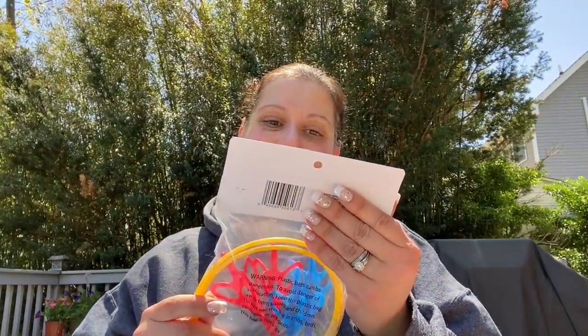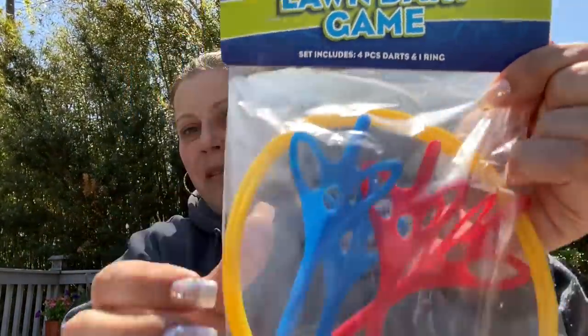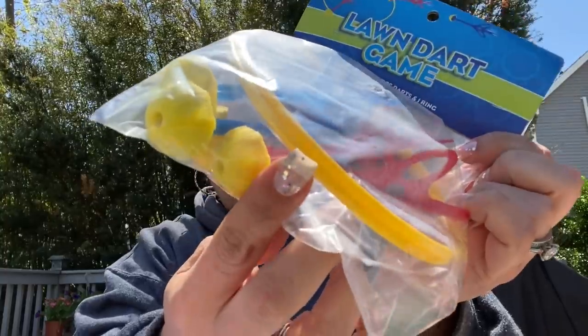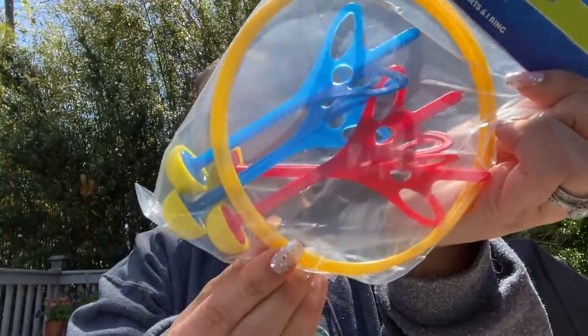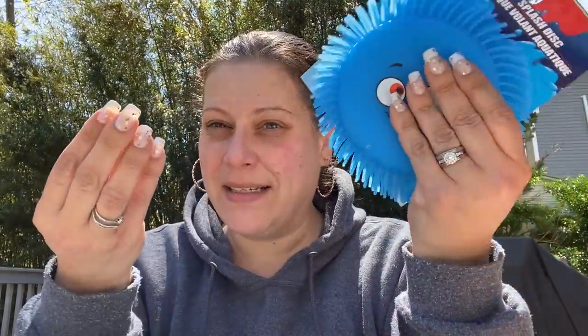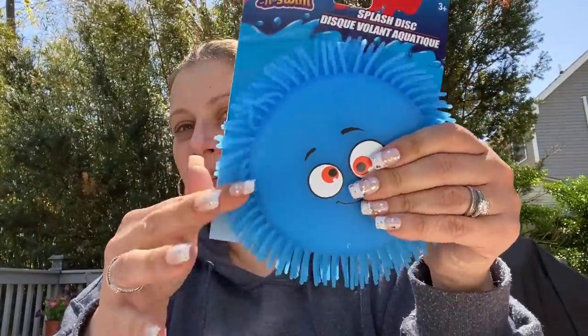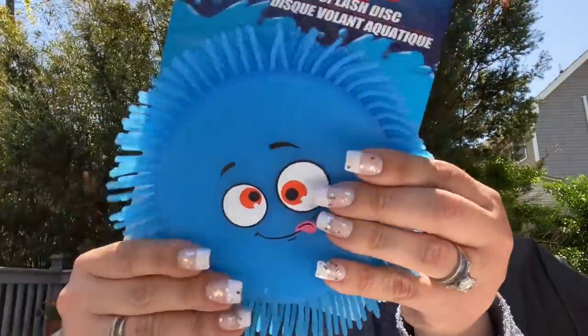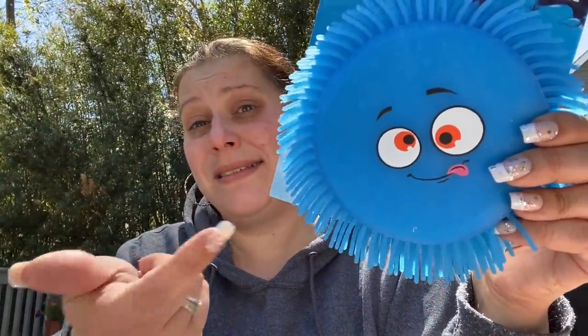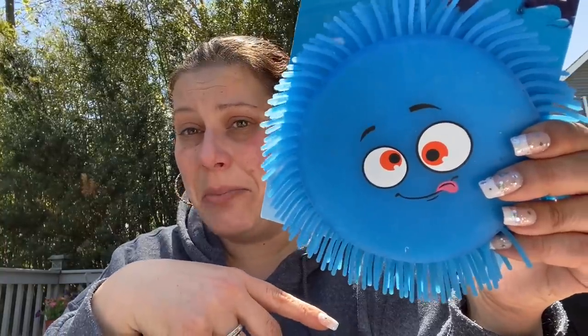Then they had this lawn dart game — comes with two rings and four weighted darts. I thought that might be fun. Then they had these splash discs — I didn't get this just for the pool. I got it as a sensory toy too because it's squishy. I tried to pick one with the happiest face — if you're using it as a relaxing toy, it should have a good face.